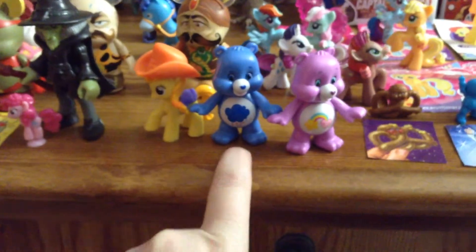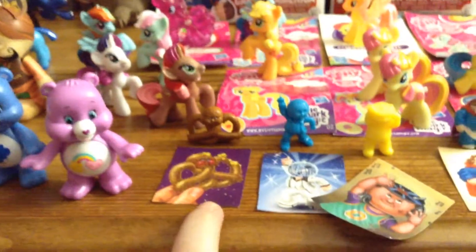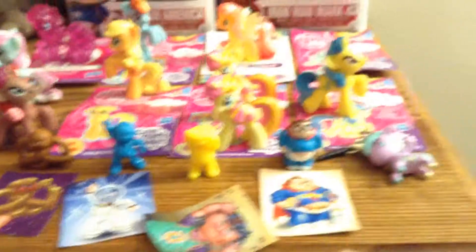We have a witch Imaginext, a little cowgirl pony. We have Grumpy Bear Care Bear — I think it's Share Bear or Friendship Bear Care Bear. Then we have these little Garbage Pail Kids or whatever — Pretzel, Disco Man, CD Guy, and Fatter Guy. And we have Frenzy. So that's really it for part two.